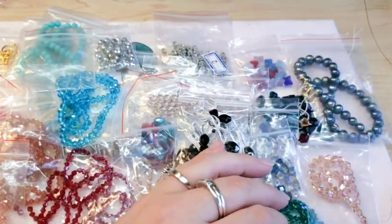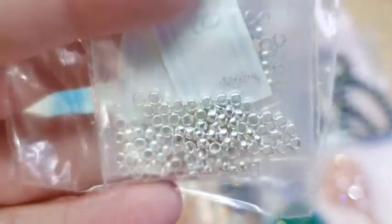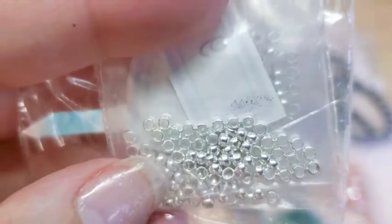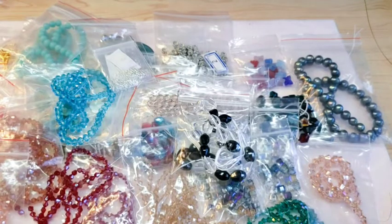For some basic supplies, I ordered 2.5 millimeter crimp beads. They were 59 cents per packet so I ordered three packets just to have them. I don't really have very many crimp beads — I have mostly crimp tubes.